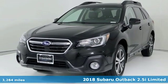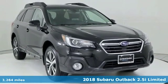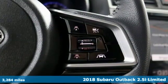Here's a 2018 Subaru Outback, engineered for the road less traveled. It comes nicely equipped with features you'll love.